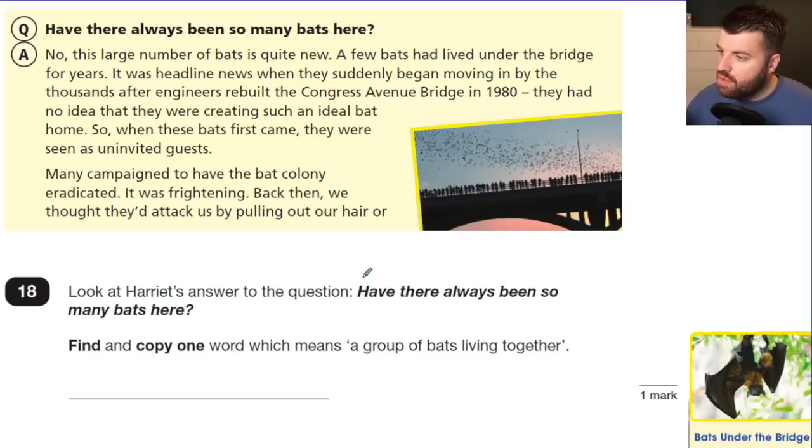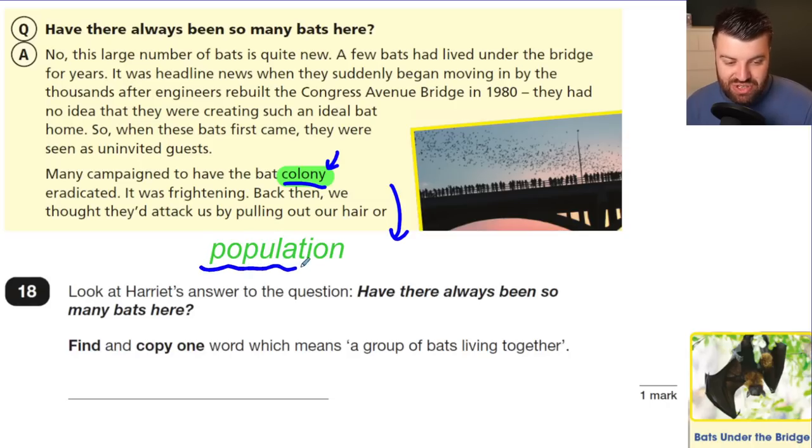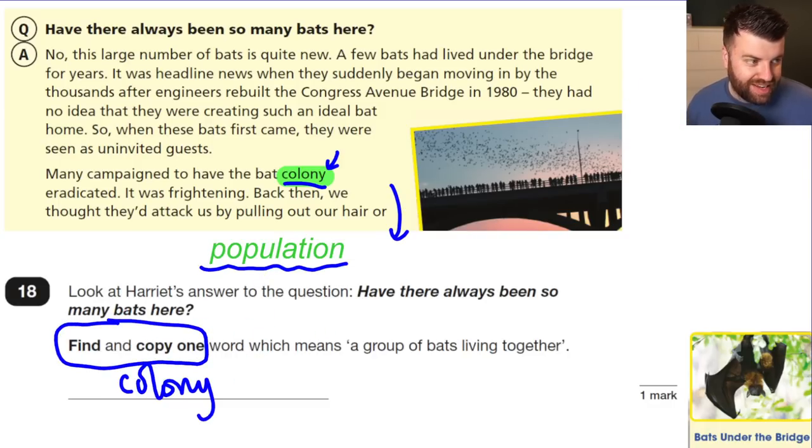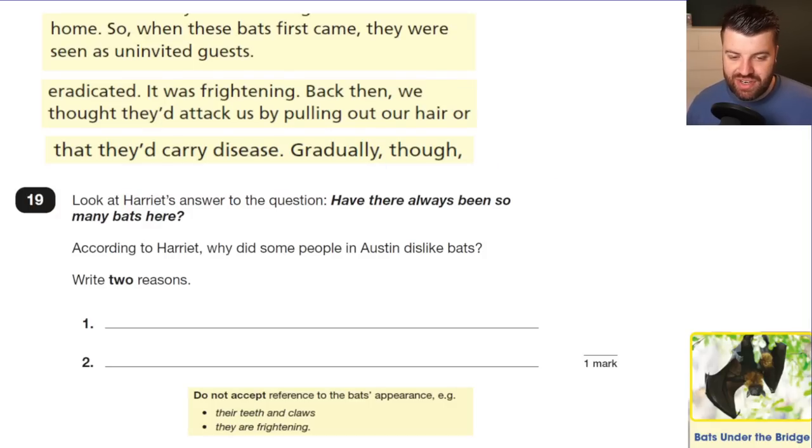Question 18: Look at Harriet's answer — find and copy one word which means a group of bats living together. Again there were two possible options: 'colony' — 'many have campaigned to have the bat colony eradicated' — and 'population,' which appears further down the page. The mark scheme accepts either. But remember: find and copy one word. Writing both answers would cost you the mark.